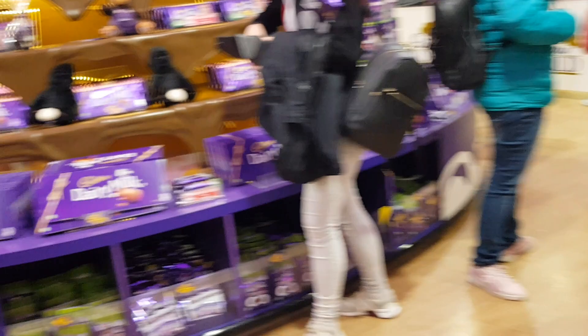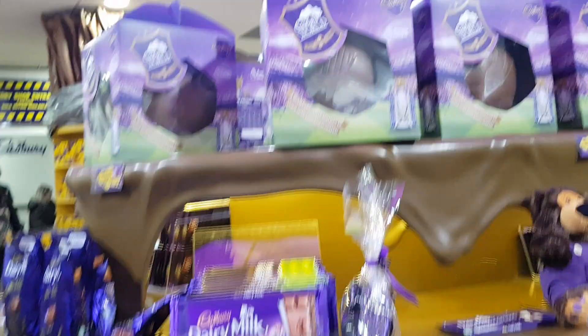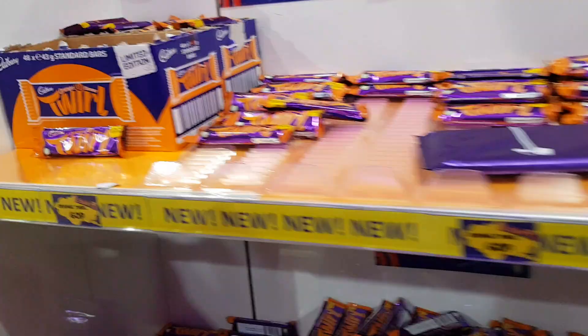They have an 850-gram chocolate bar for £5 — wow, that will take you a while to get through! These are sort of Christmas-type things I feel. They've also got a chocolate football for £14.99, and all different types of large treats. Oh wow, look — I've not seen this before — limited edition orange Twirl, 60p! I'll have to get a few of those. I like getting limited edition stuff you wouldn't normally find.